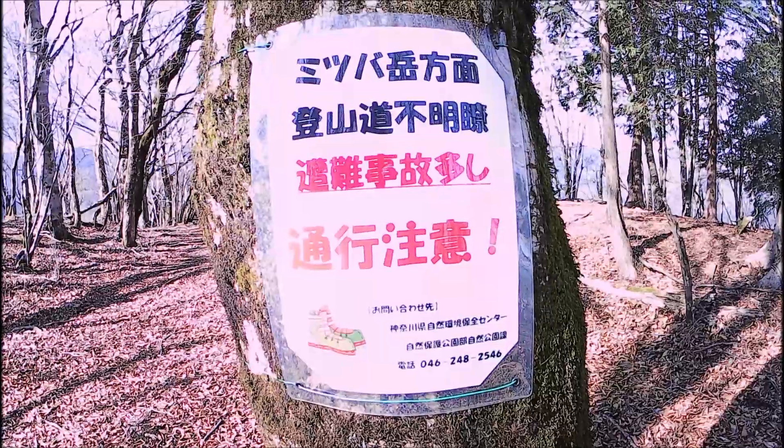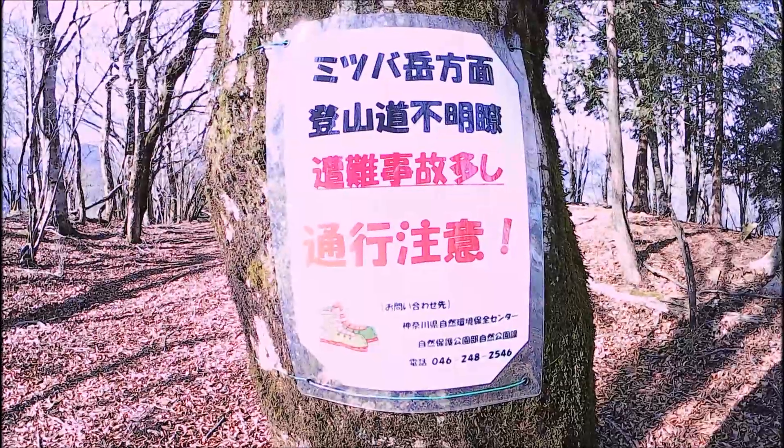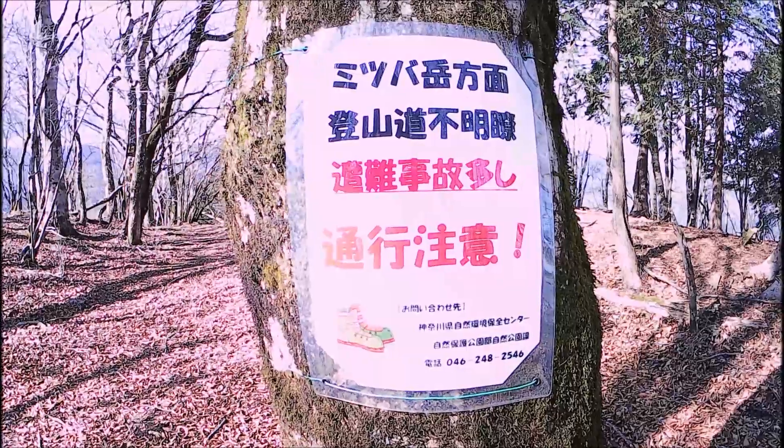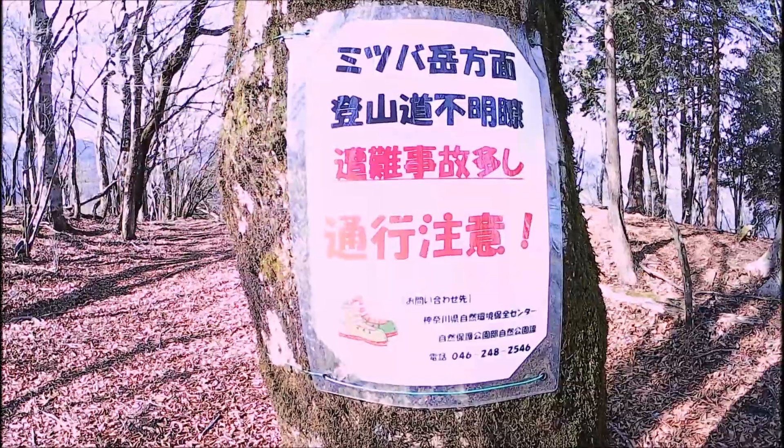I hope I can easily find the trail. There's another warning sign here — it says the trail is not clear, there are many accidents, and you should be careful.